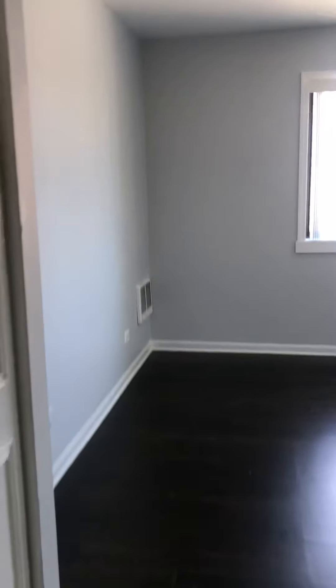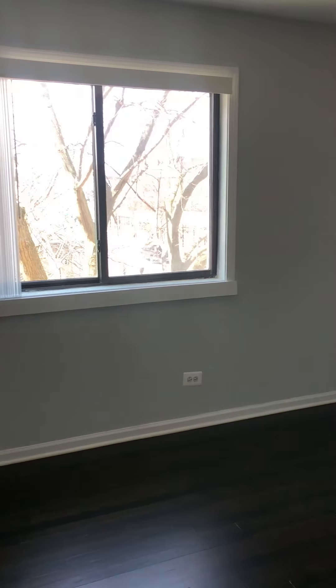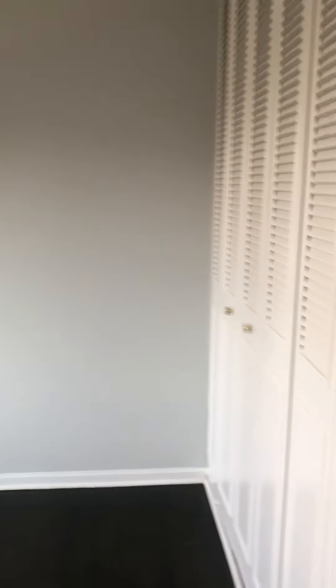Going to walk across to the second bedroom. Got plenty of hallway closets. Second bedroom — going to also fit a king size bed. Got a full wall of closets.